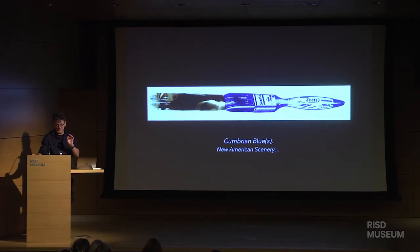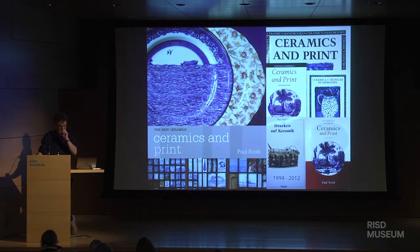Let me first give you a little background about why and how I became interested in transferware. Many years ago, in the early 1990s, I wrote a little handbook called Ceramics and Prints, which was really a response to the fact that within contemporary ceramic practice, very little was written about how to print on ceramics. If you went into a department store and bought a plate, it had a print on it. But if you bought any books about studio pottery, they didn't mention printmaking. And any books about printmaking didn't mention ceramics. It was like there was a conspiracy of silence. So anyway, I wrote this little handbook, which did very well.